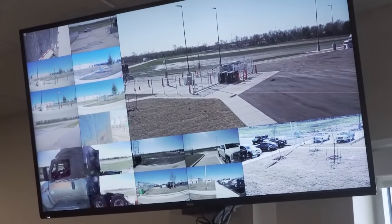The gate is controlled by remote viewing from Green Bay, but driver services in Dallas can also take control.